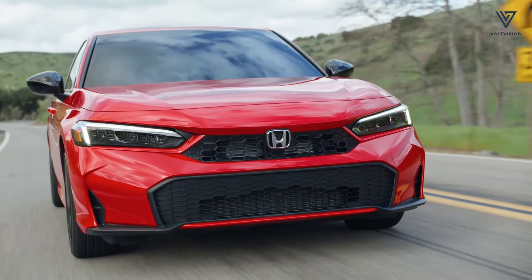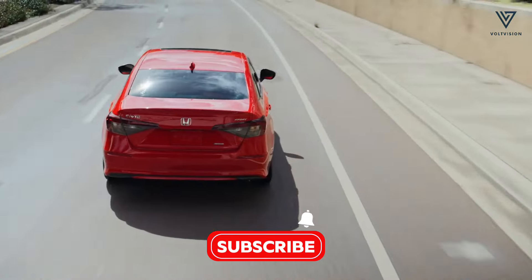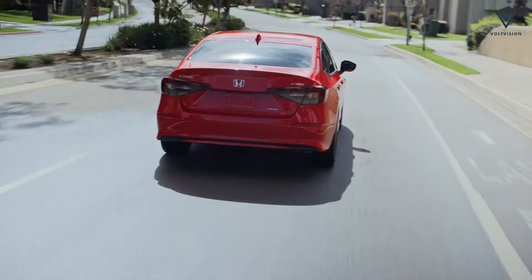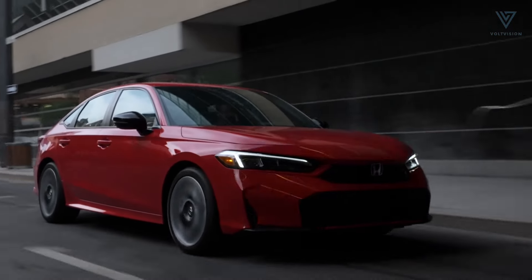Meanwhile, the non-hybrid Civic is now streamlined to just the LX and Sport trims and will feature only the 2.0-litre four-cylinder engine, as the previous turbocharged 1.5-litre has been phased out.